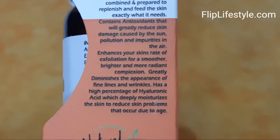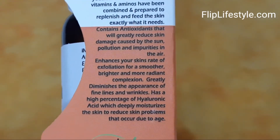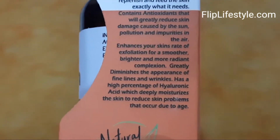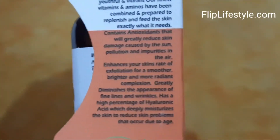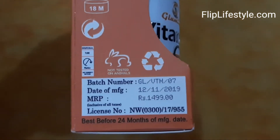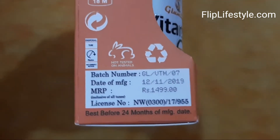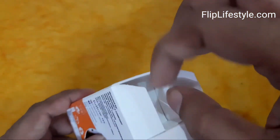There are a lot of benefits mentioned on the package. As we can see, it has a very unique and cool packaging, so this product does look amazing. It has an MRP of rupees 1499, though you will get an amazing discount if you check out the link in the description below.